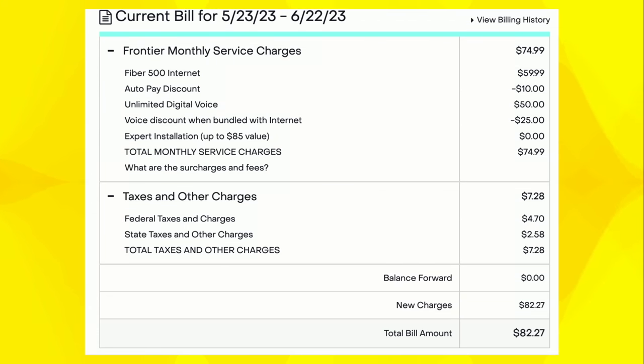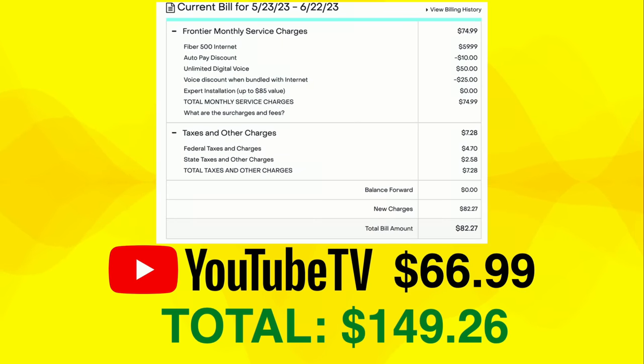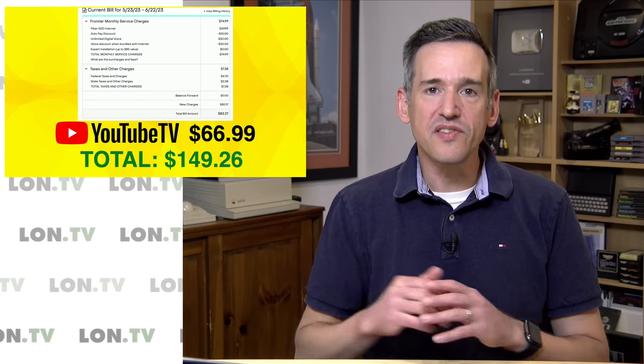As you can see from her first bill, the service costs $59.99 a month, but with autopay they give her a $10 discount — that's $120 a year, so that's probably worth doing. She did get the voice service because she's had a phone line there since I was a kid, and we kept that for $25. They offer a bundle on that — normally they charge $50. The installation was free, something Comcast usually charges for. All in, we're looking at $74.99 before tax and $82.27 after tax.